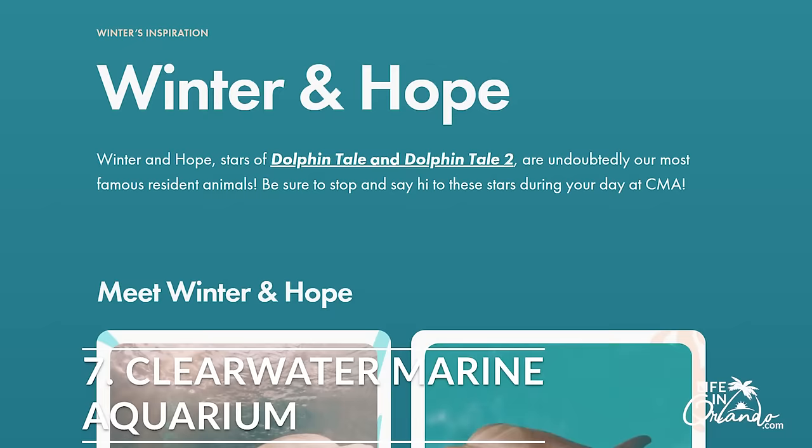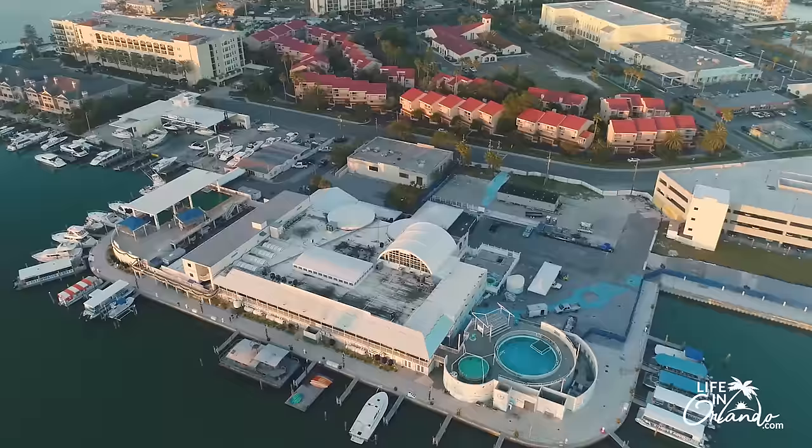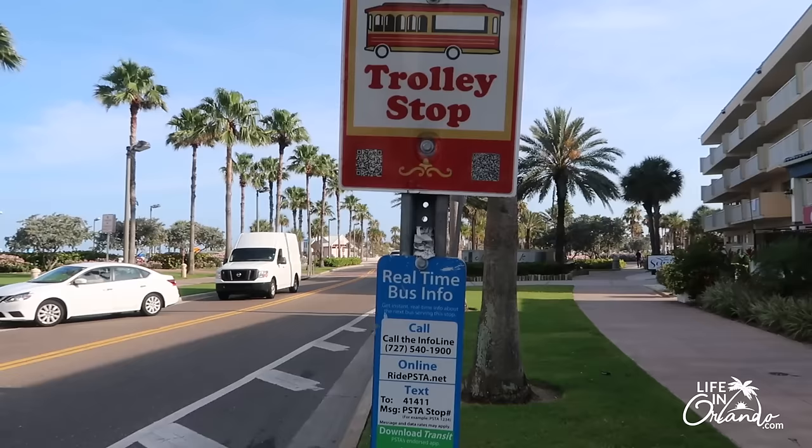Number seven: the Clearwater Beach Aquarium. If you are familiar with Winter the dolphin, then you definitely need to make a trip to the Clearwater Beach Aquarium. If you have kids, this would be a great trip — you're going to see sea turtles, some small sharks, and various exhibits with educational opportunities as well.